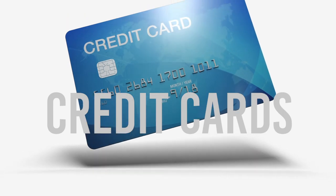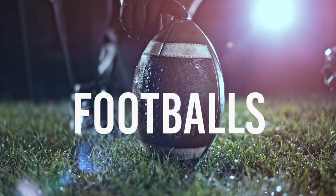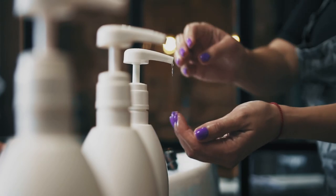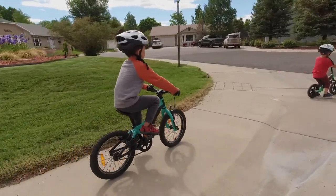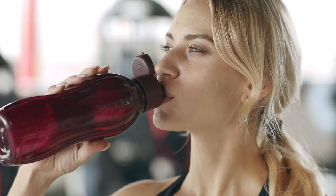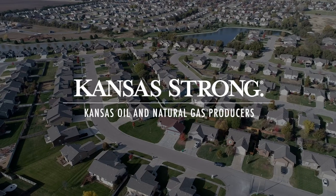From candles, credit cards, and crayons, to golf balls, footballs, tennis rackets, hair dye, nail polish, and shampoo — I could go on, but you get the point. It may not always be obvious, but the oil and gas industry plays a huge role in our everyday lives. You just have to look around.